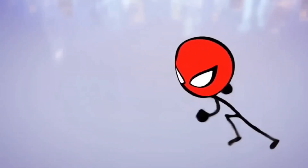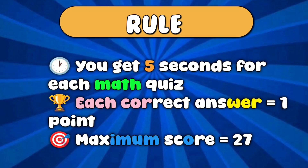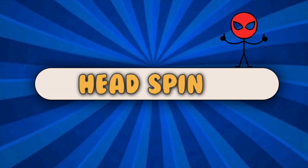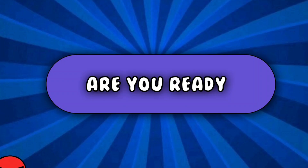Welcome to Spidey Math Quiz. Get ready to flex your brain like never before. You've got five seconds to solve each math question. Some are easy, others will really make your head spin. No calculators, no pausing, just pure brain power. Are you ready, heroes? Let's start.